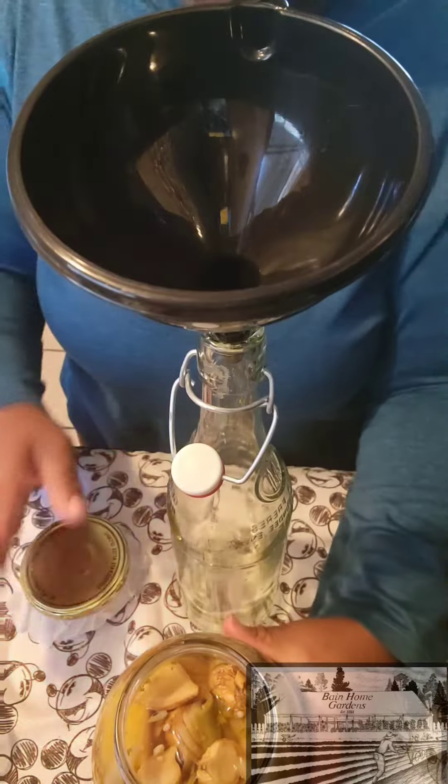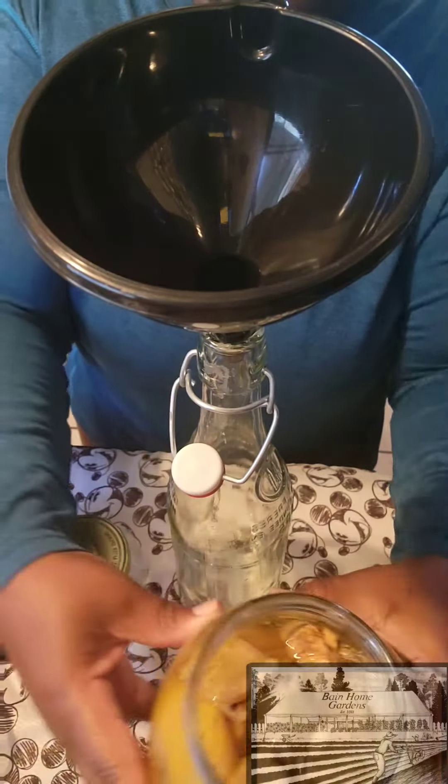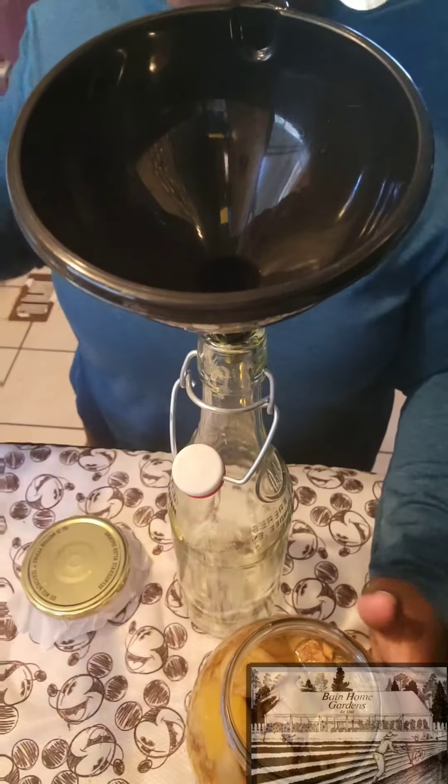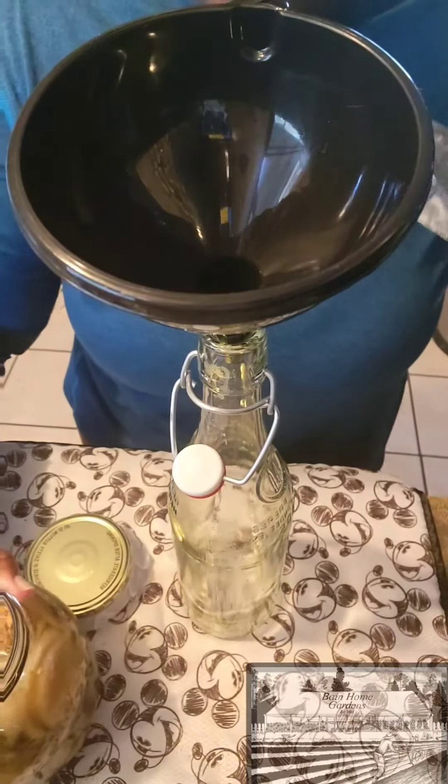It has been a month that our fire cider has been marinating. Today we're going to get it bottled up and then we're going to do a first taste testing, so hang out with me as I speed this process along.